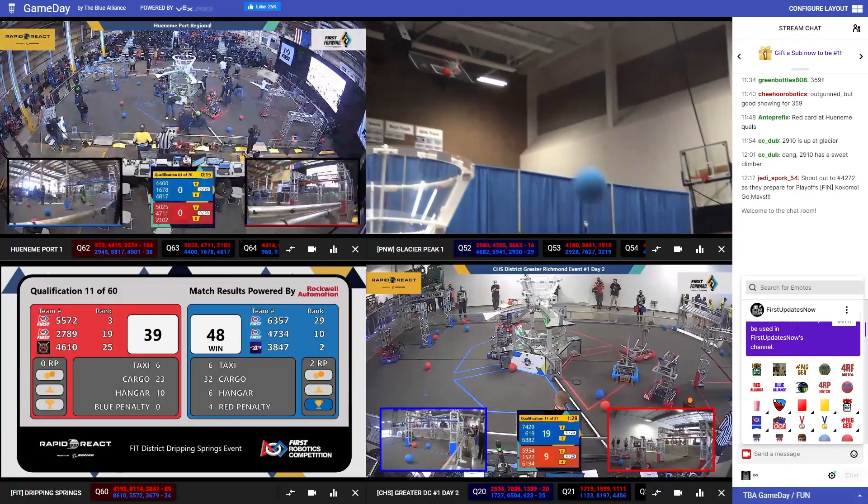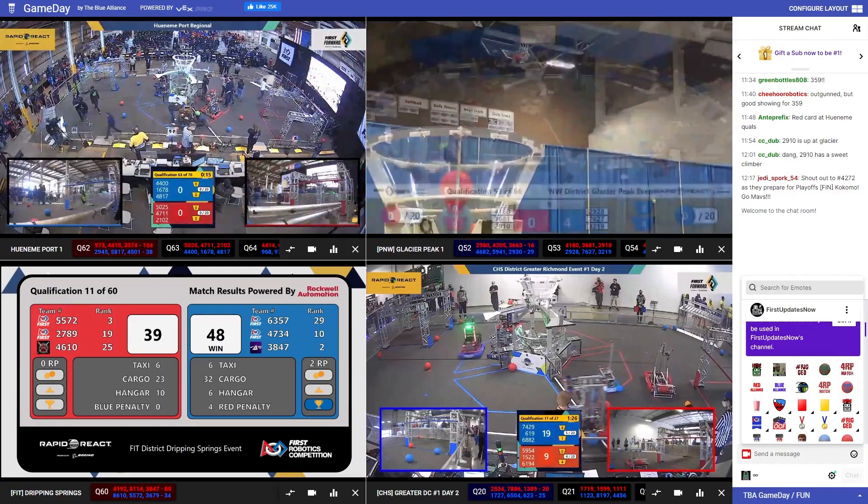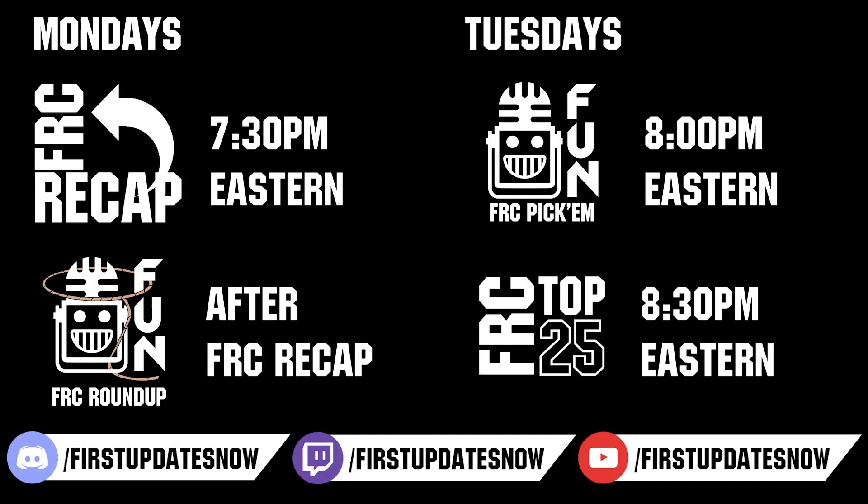Competition season is here — head on over to TheBlueLions.com to catch all the events each week. Don't forget to submit your clips of the week to discord.gg/FIRSTUPDATESNOW, vote in the FRC Top 25, and play in our free fantasy Pick'Em. Catch fun shows live on Mondays and Tuesdays at twitch.tv/FIRSTUPDATESNOW.